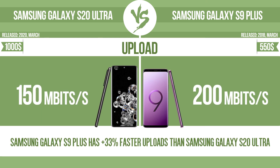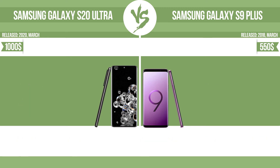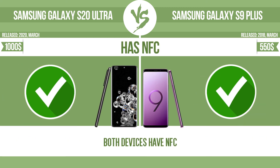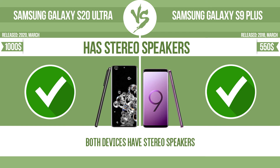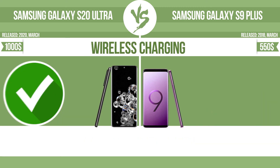Upload. Has NFC. Has stereo speakers. Wireless charging.